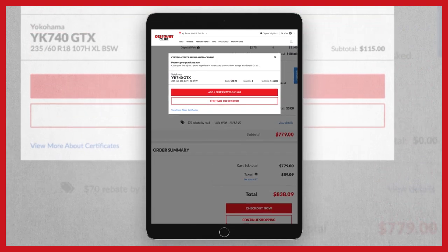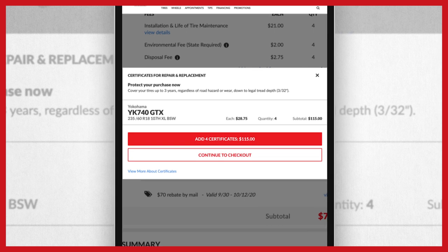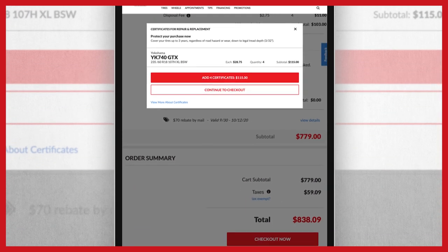Great choice. Add more peace of mind by protecting your purchase with our certificates. We'll repair or replace your tires due to unforeseen damage — no questions asked.